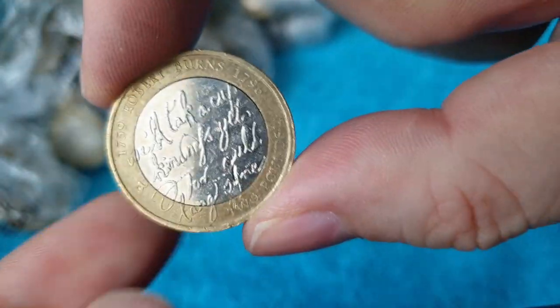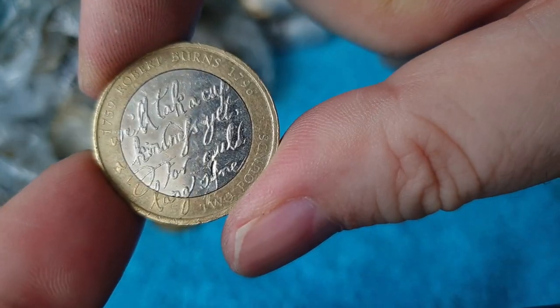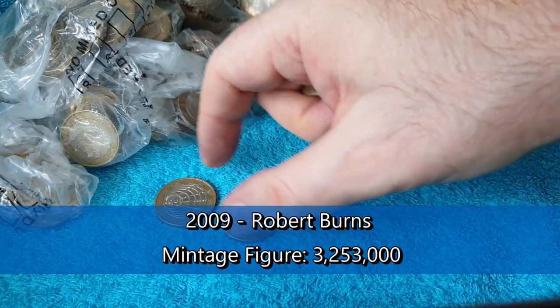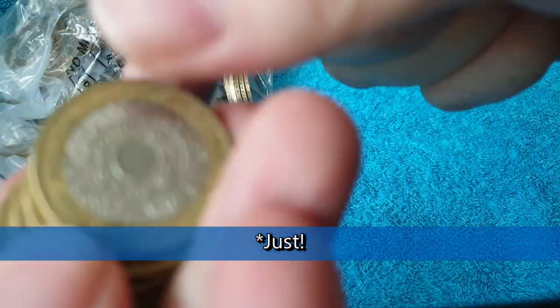And there's a Robert Burns. We've found a few of these recently, but they're technically above face value. I don't necessarily keep them all, but it's above face value so we'll see.